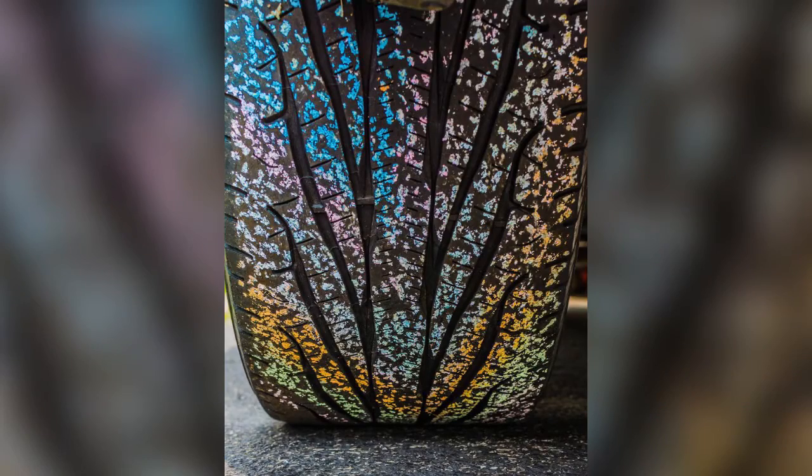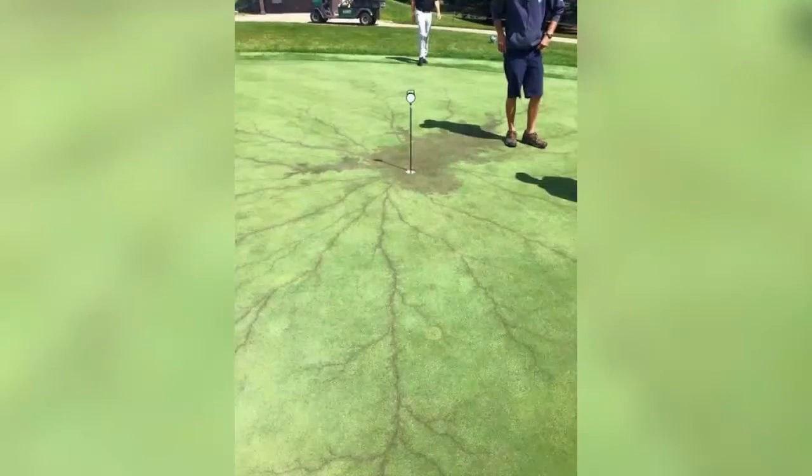This is what happens when you drive over chalk paint on a hot day. This is what happens when lightning strikes a flag on a golf course.